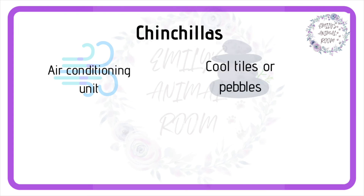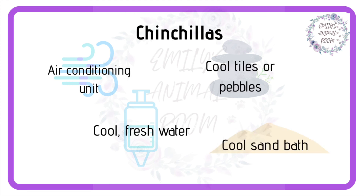In addition to this, chinchillas can benefit from cold tiles or pebbles placed in their cages on hot days. Keep them in the fridge overnight and they will stay cold nicely throughout the day. As always, ensure your chinchillas have constant access to cool fresh water. Lastly, give your chinchillas cold sand in their sand bath. Keep the sand in the fridge overnight and it provides a great way for them to cool off.